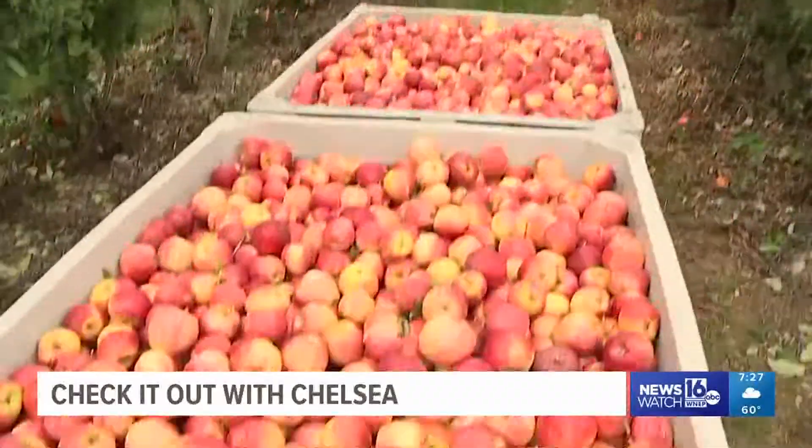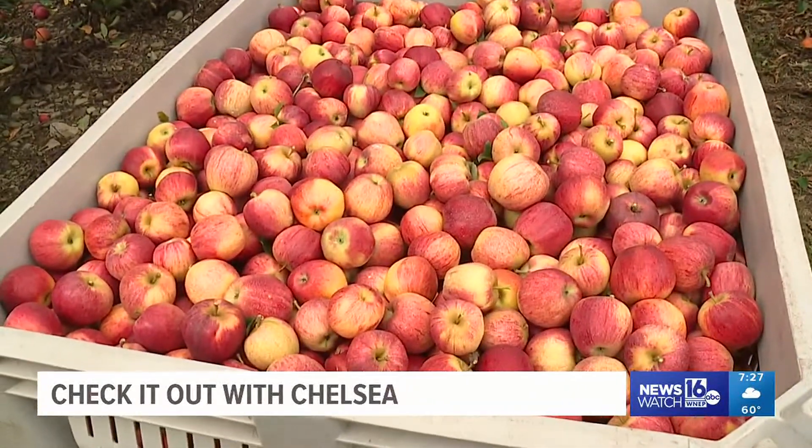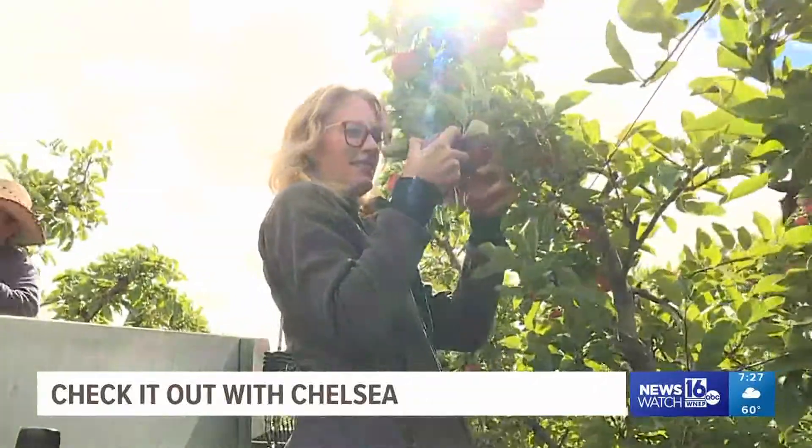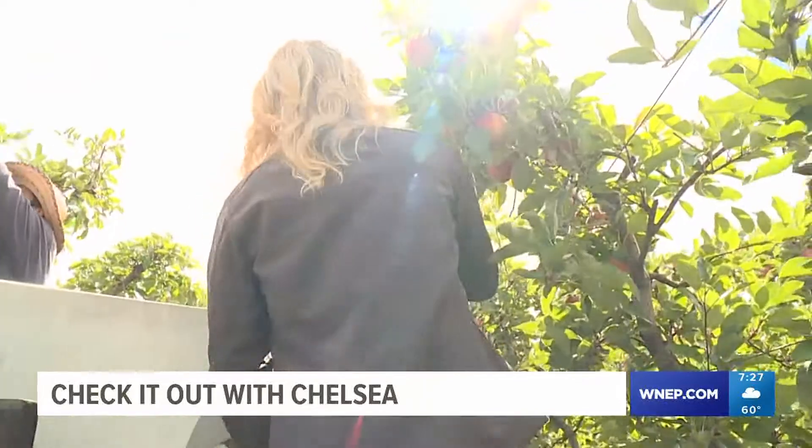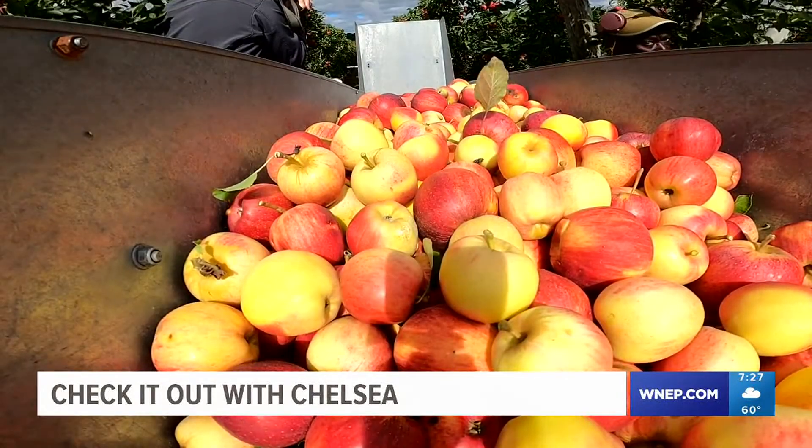The quality of the fruit is so much better because they're able to throw out the bad ones, giving Greg a better handle on what's going on. Apples that make it into the bins will be sold in the farm store or to commercial customers. The not-so-pretty apples — like ones with holes — will be sent off and turned into juice.